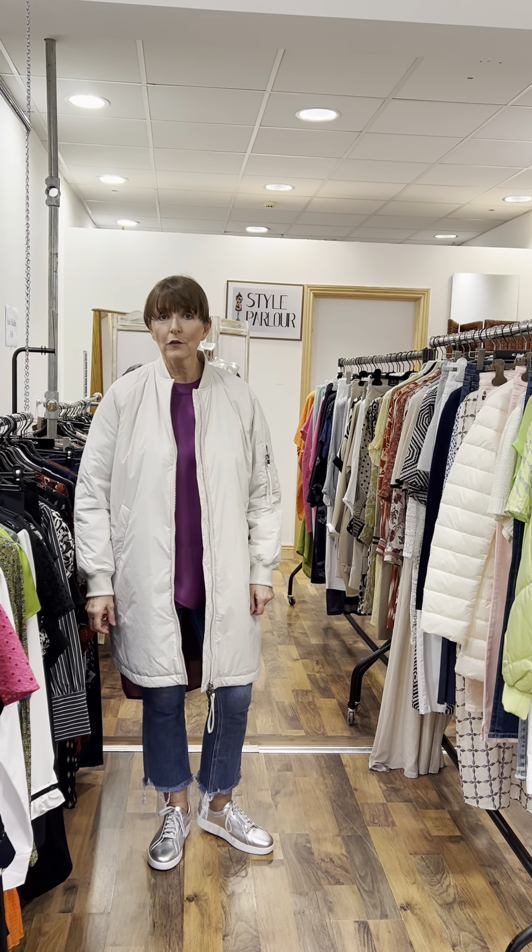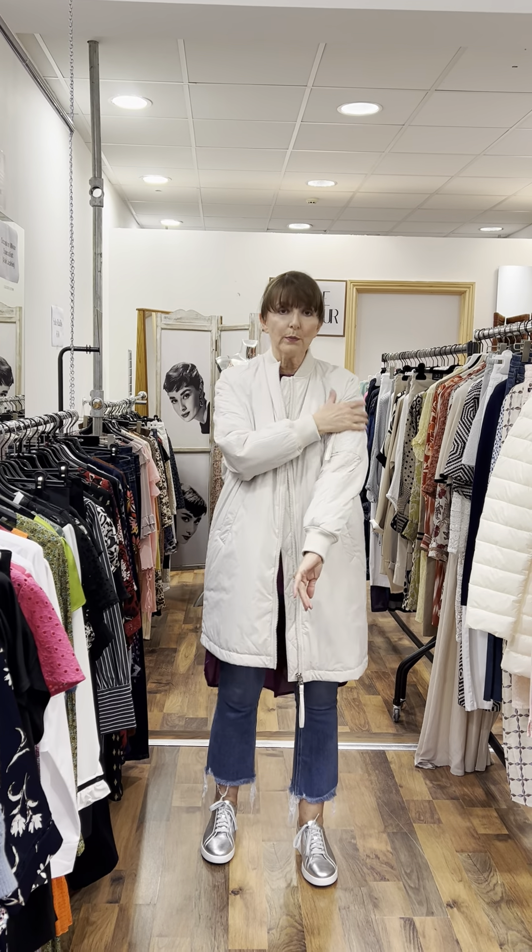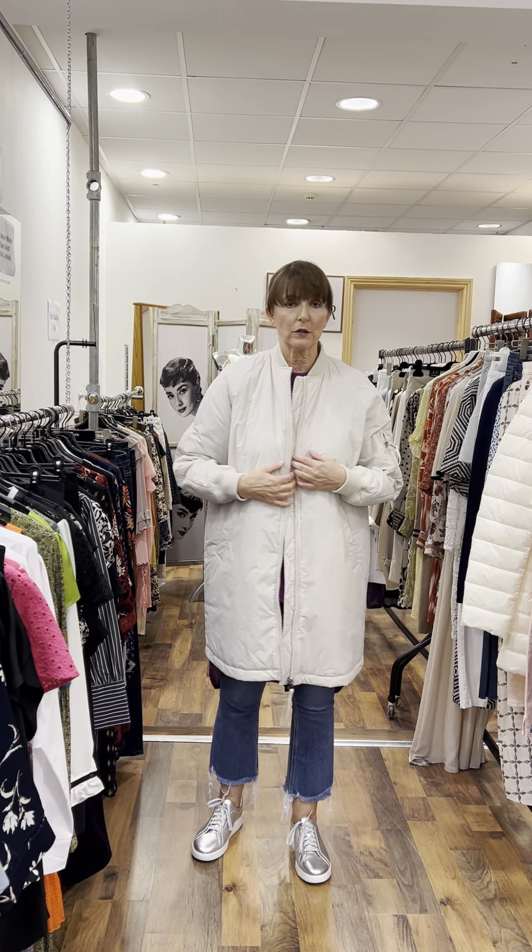I wanted to start this evening by showing you this very beautiful coat that has just arrived. It's down-filled, summer weight, with a nice knit trim on the collar. You have a very sporty pocket here with a zip feature. It fits a 10-12, it's really lightweight but summer weight, and the cost is 225 euro.